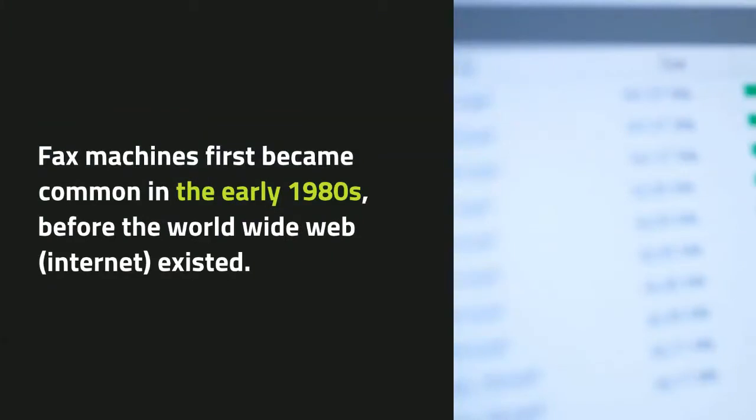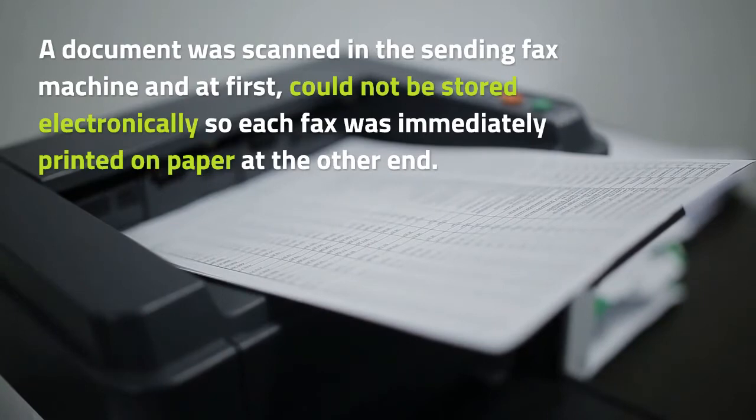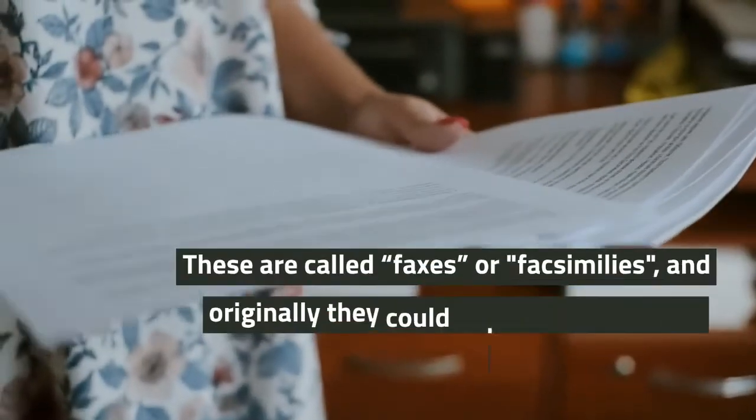Fax machines first became common in the early 1980s before the World Wide Web existed, and a document was scanned in the sending fax machine but at first could not be stored electronically, so each fax was immediately printed on paper at the other end.